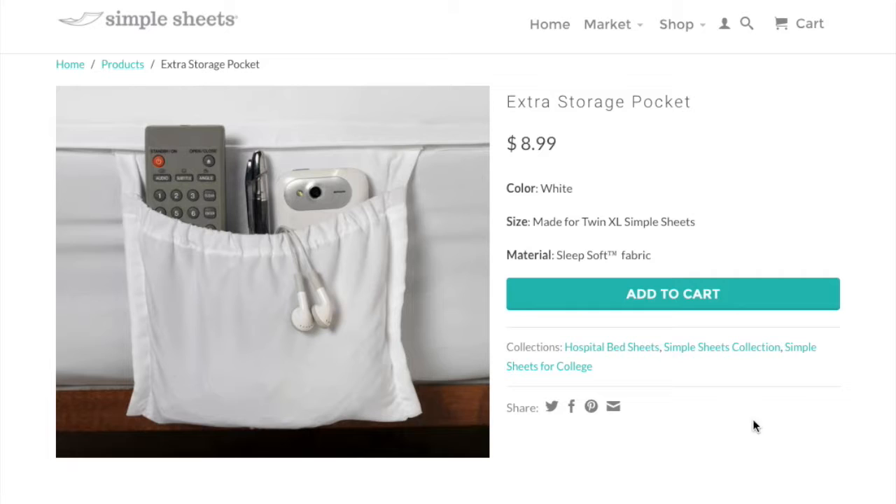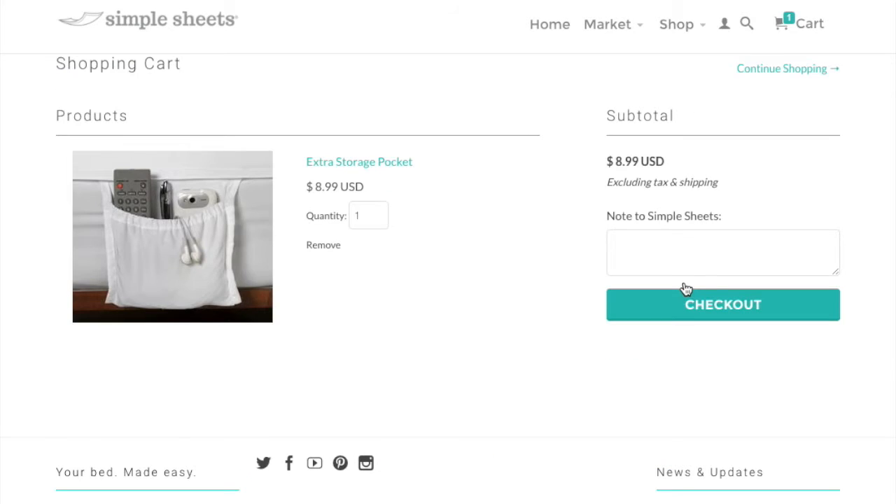I guarantee that you're going to want to purchase as many of these as possible. Click on the Add to Cart button to buy yours today.